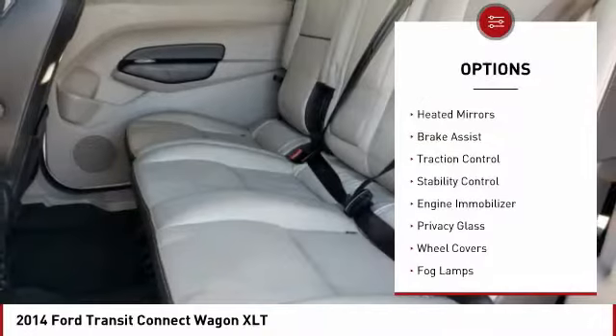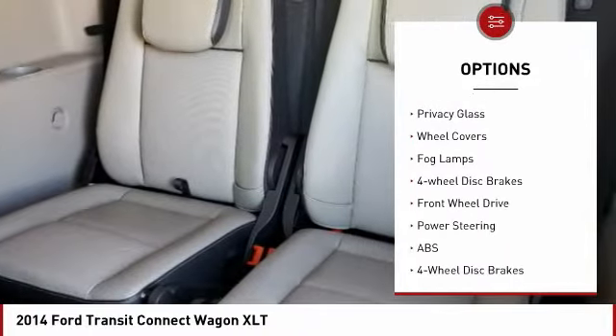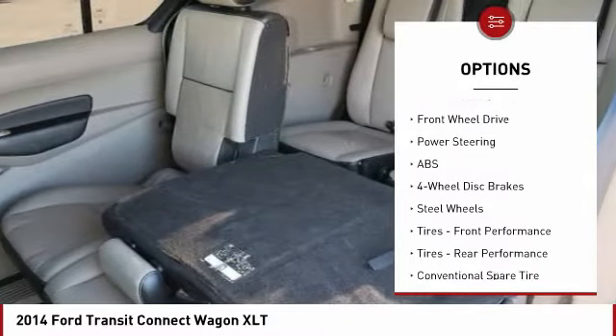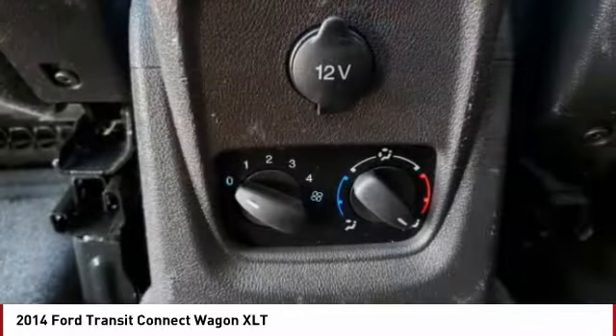Tire pressure monitor, heated mirrors, brake assist, traction control, stability control, engine immobilizer, privacy glass, wheel covers, fog lamps, four-wheel disc brakes.